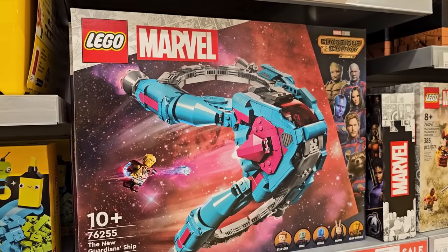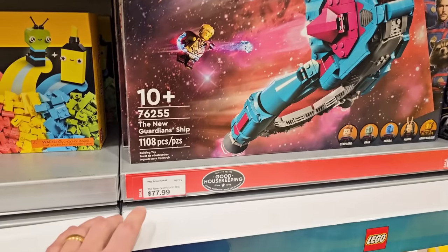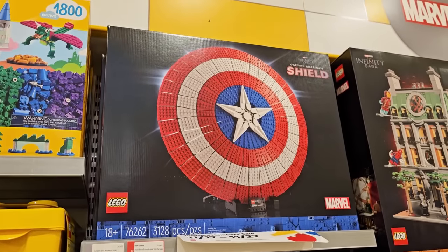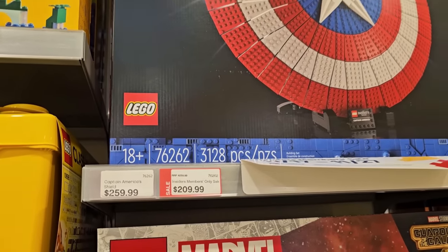This is actually a good deal too — it's the Guardians of the Galaxy ship. I didn't see this online, but look: it's normally $130 Canadian on for $78. And above that there's the Captain America shield, which is normally $260 on for $210.